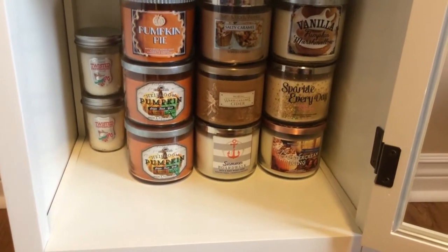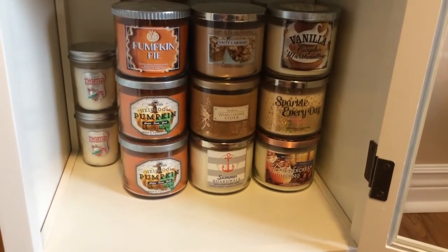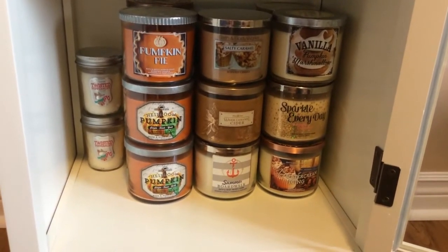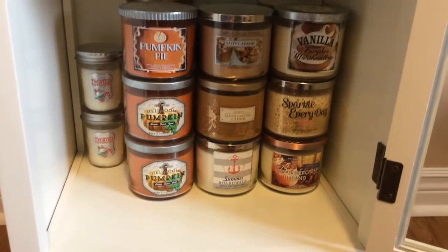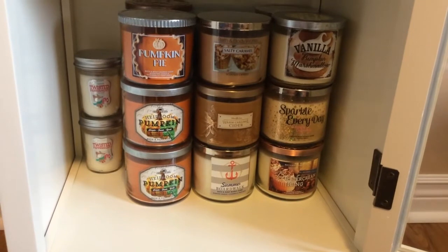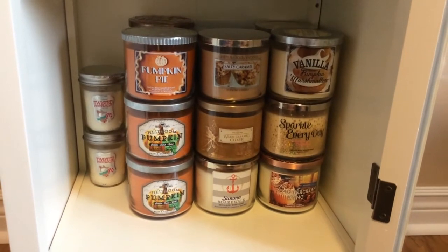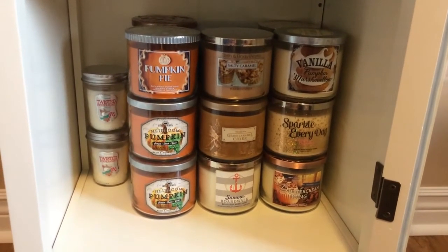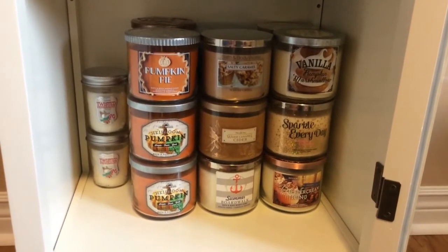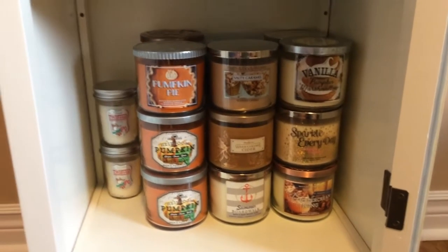Heirloom Pumpkin was from last year and it hasn't come back for this year, which is really a shame. In my short experience, it's one of my favorite fragrances even though I haven't burned it. It's actually a long story why I didn't get around to burning it last Thanksgiving — just family illness, sensitivity to scents, migraines and stuff. I'm hoping to burn one of those and probably hold on to the other one since it hasn't come back.